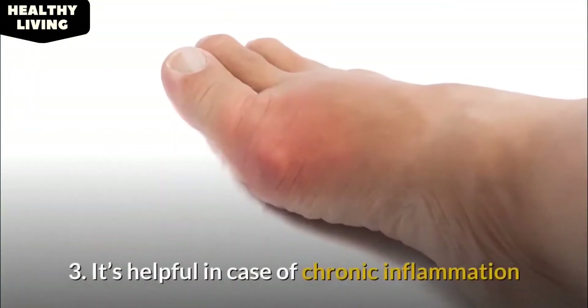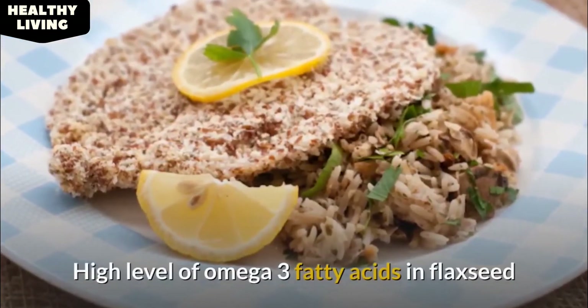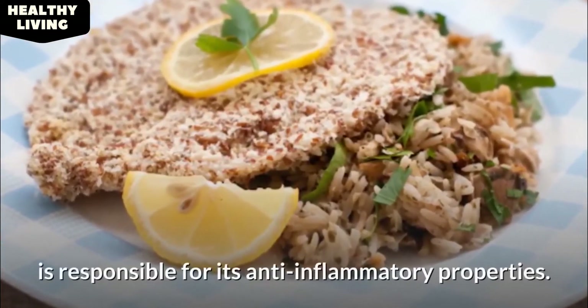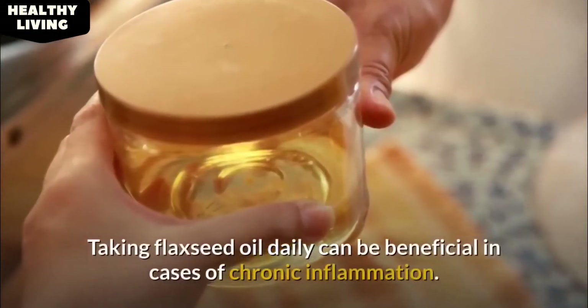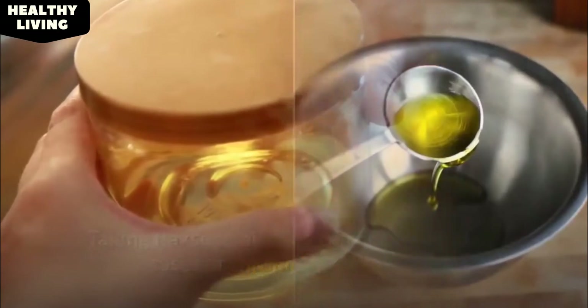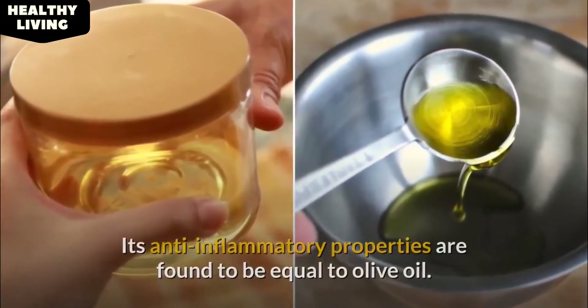Number 3: It's helpful in cases of chronic inflammation. The high level of omega-3 fatty acids in flaxseed is responsible for its anti-inflammatory properties. Taking flaxseed oil daily can be beneficial in cases of chronic inflammation. Its anti-inflammatory properties are found to be equal to those of olive oil.